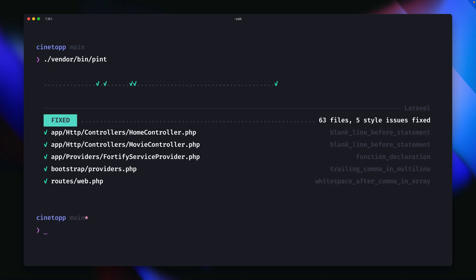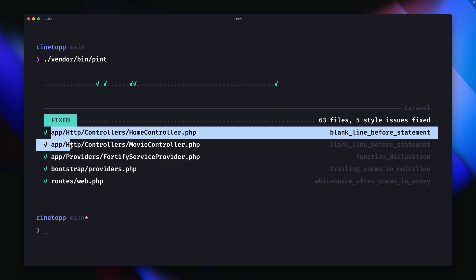But what does this mean for you? It means you can focus on writing great code without worrying about formatting issues. Here in this app, after I worked on a new feature, I run Pint and it formats everything for me automatically, and you see the files that were changed.